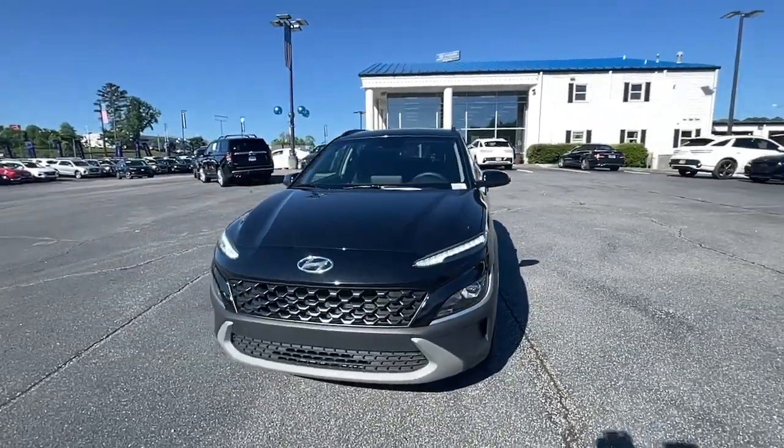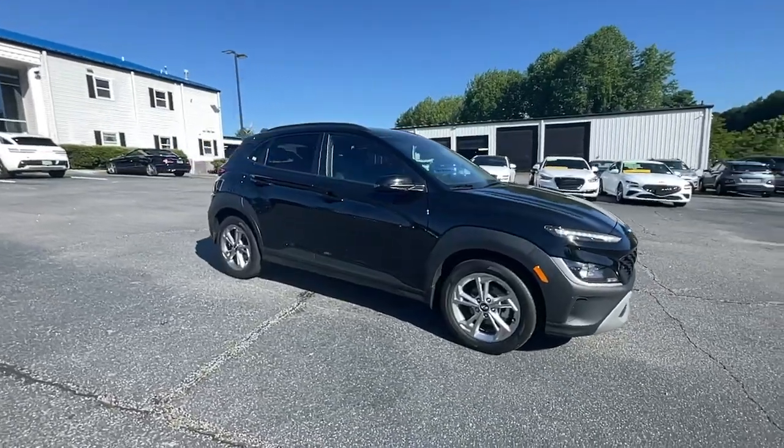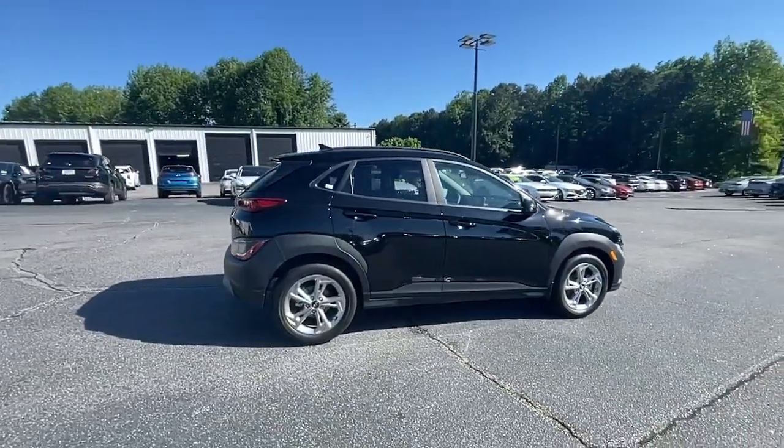You will love the features of this 2022 Hyundai Kona. This vehicle is an outstanding buy with fewer than 25,000 miles on the odometer.